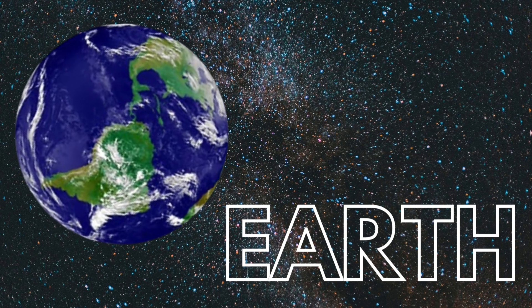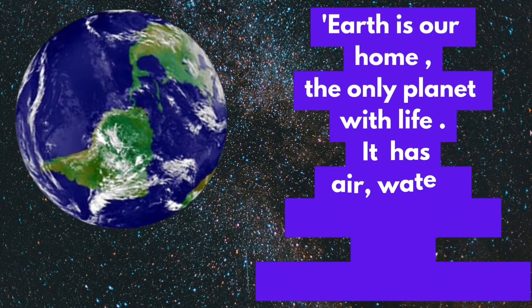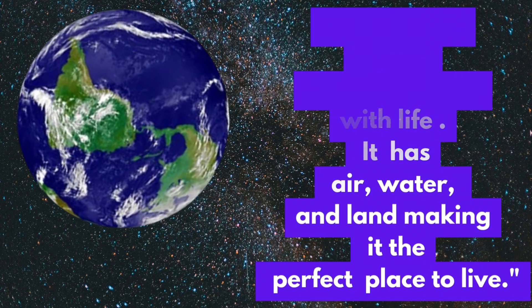Earth. Earth is our home — the only planet with life. It has air, water, and land, making it the perfect place to live.